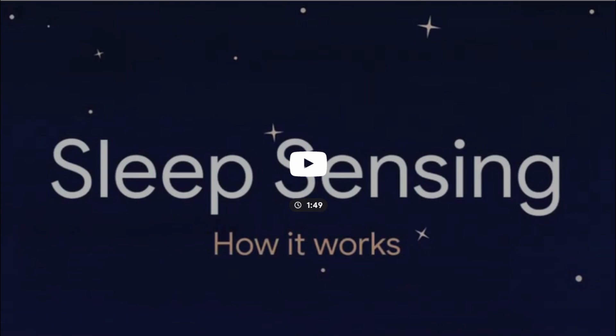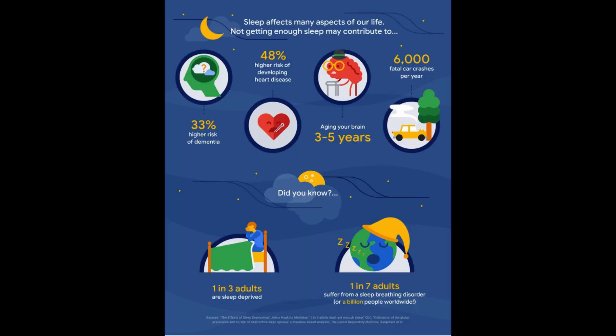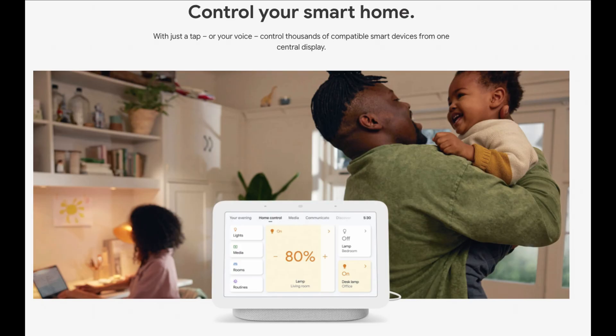It's going to do it with their radar system called a solely low energy radar technology. It'll track your sleep, track your temperature that you slept at and all that stuff. And then it should feed, I believe, into the Google Fit app. And that is pretty much it beyond a 50% increase in bass, so when you listen to music it should sound 50% more bassy than it did on the first generation.